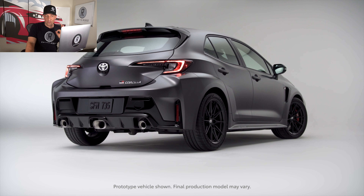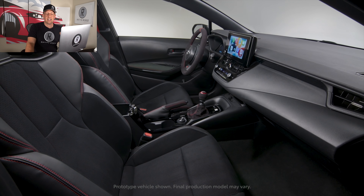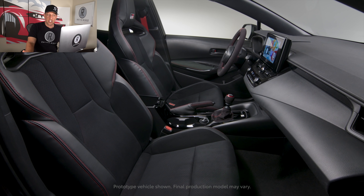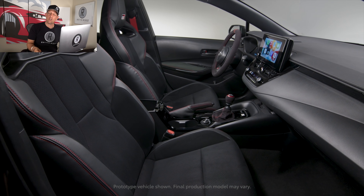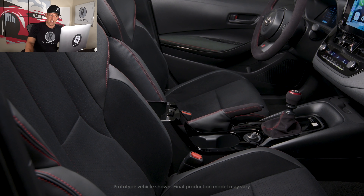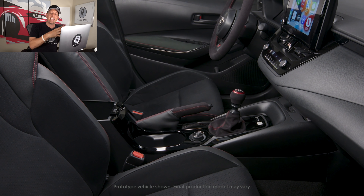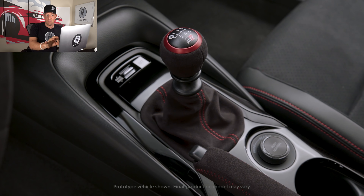Every angle of this thing looks very purposeful — functional side fender vents, nice flared fenders. Look at the interior: those seats are absolutely gorgeous. They look like Recaros with GR embroidery, bolstering, leather, and Alcantara material. You've got Alcantara microfiber suede material on the mechanical e-brake, the shift boot, and the steering wheel. There's a special shift knob — Alcantara — and I love the anodized red coloring. You're getting a driving environment you'll want to be in day in and day out.